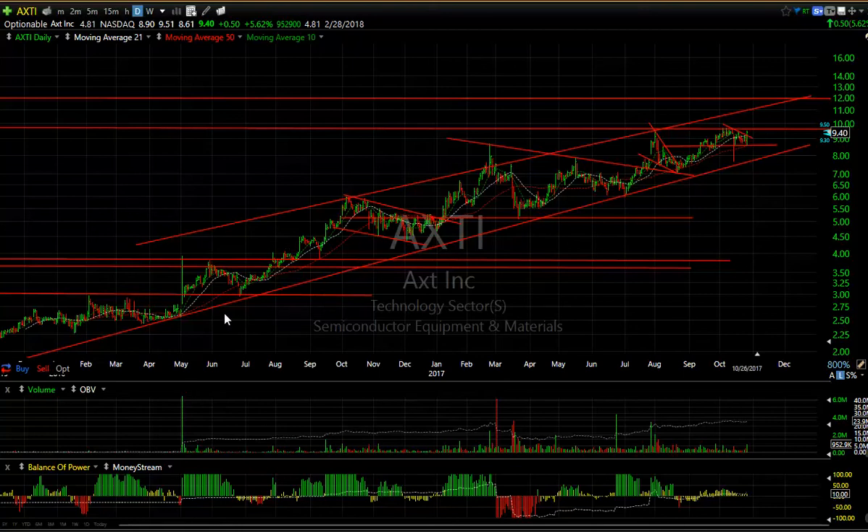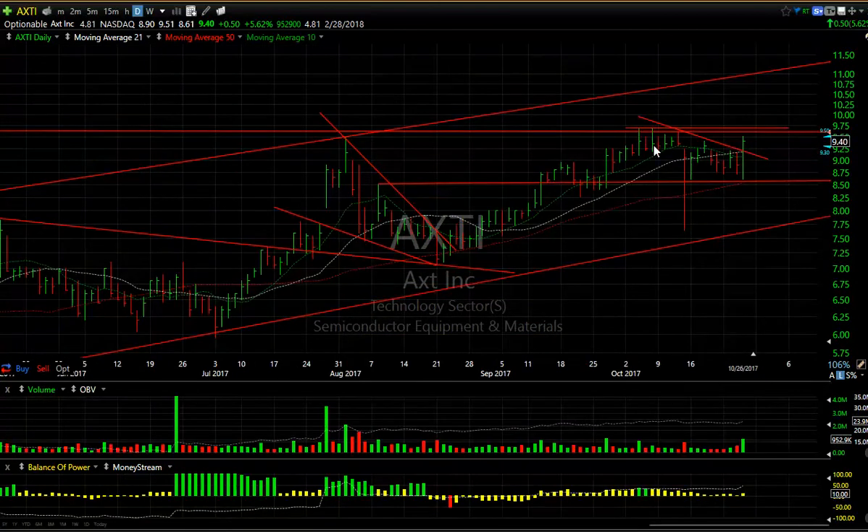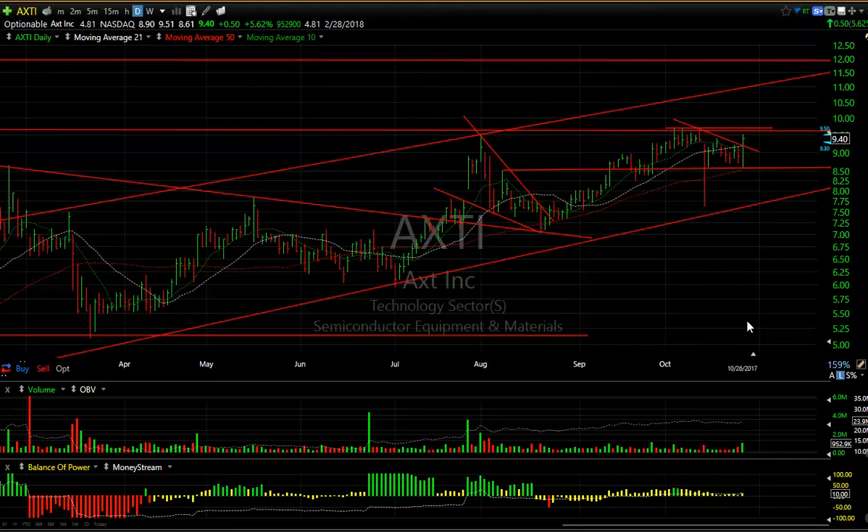XTI has been in a beautiful uptrend for almost two years now. It's gone from literally two or three dollars all the way up to nine and change — 9.70 was the high recently. It pulled back, popped and pulled back. It was an engulfing bar — I really liked that pattern. The volume was heavier, the best in about four or five weeks, and it closed near the upper end of the range. If it gets above 9.70, I'm looking at 11 and 12. There are 4.8 days to cover.